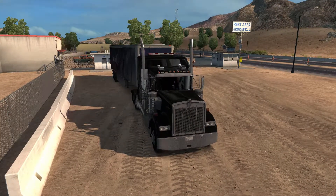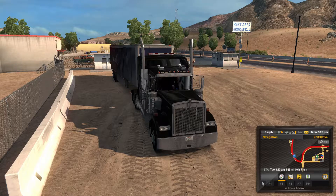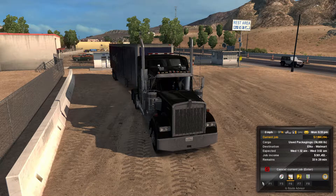Let's go ahead and continue our run, shall we? Let me go ahead and get this popped up for you guys. We've got 548 miles — pretty long journey ahead of us. We are able to complete this in plenty of time. We have 36,000 pounds of used packaging. We're expected Wednesday at 1:32 a.m. and 3:02 a.m. We don't have an issue making our times because we don't have to worry about resting or anything — I had that turned off.